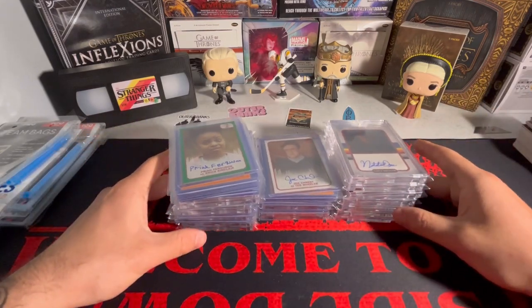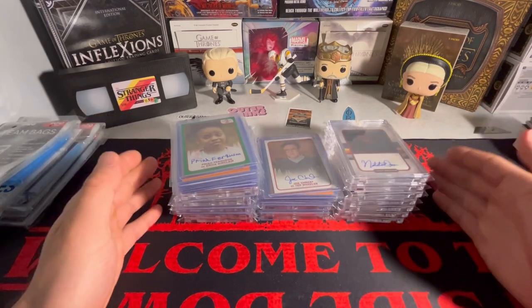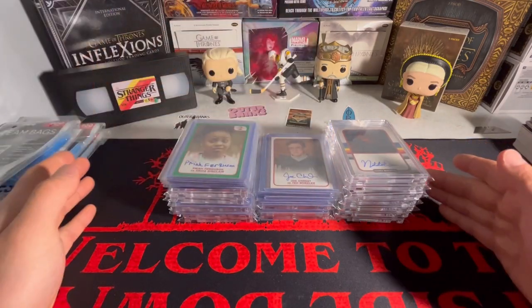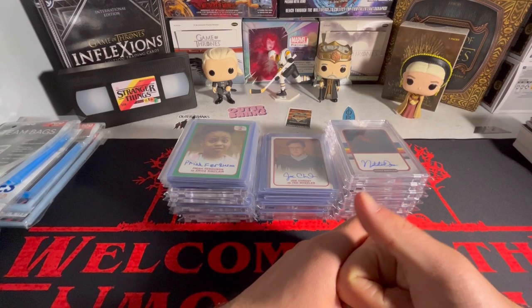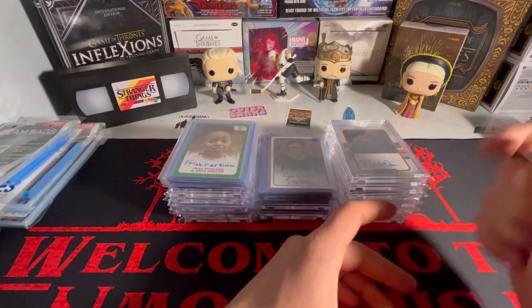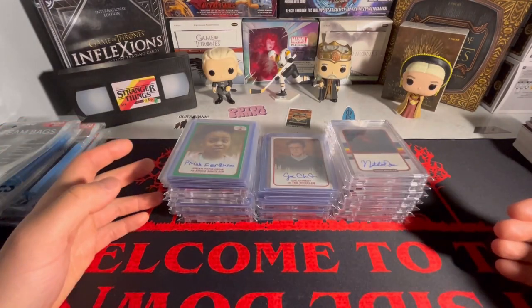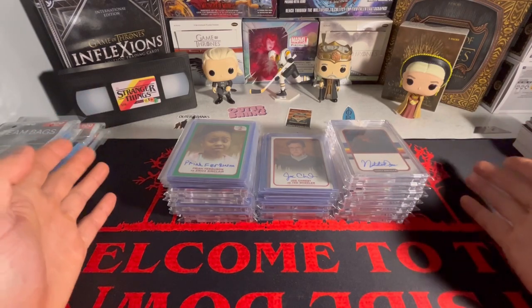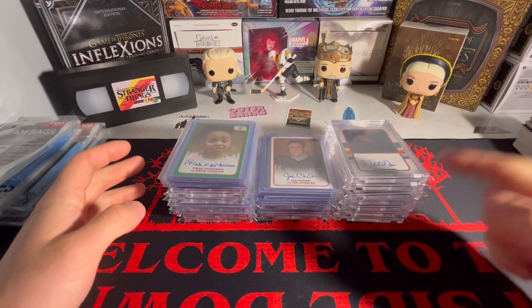Because a couple months ago, maybe two or three months ago at this point, I had posted my Stranger Things card collection. And I think from then until now, this has changed quite a bit. I've added a lot more cards and I've taken out some other cards as well. I'm going to show you guys what the collection is looking like and what my goals are, and I'm going to talk about them here.